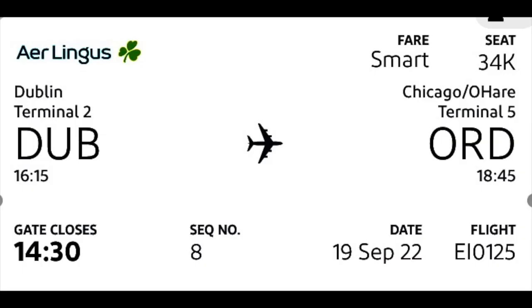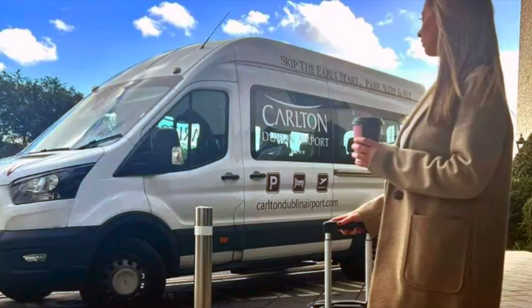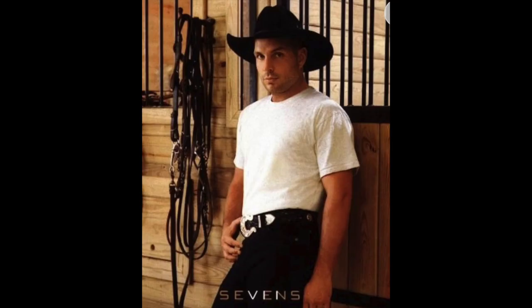Then we got a text message stating we needed to be at the boarding gate one and a half hours earlier than we thought. Yikes! How could I have screwed this up so bad? It was a stressed wait for the shuttle bus and the five-minute drive to the airport. The shuttle bus finally arrived, and we did meet some people that lightened our moods a little bit.